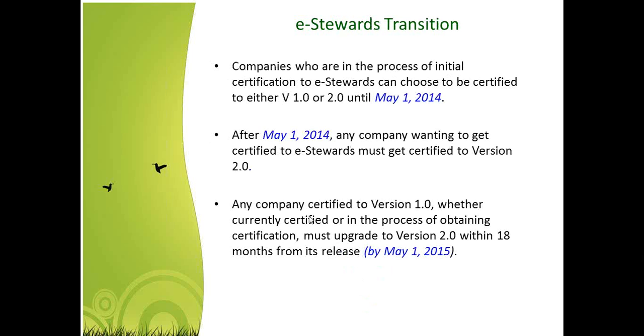Here are the transition deadlines from version one to version two of the standard. May 1st of 2015 was the deadline to transition to version two, when every version one certificate became null and void. If you did not transition by May 1st of 2015, you'd have to get recertified through the Stage 1 and Stage 2 audit process to version two. At this point, no company can get certified to version one. So if you're interested in getting certified, make sure you're looking at the version two standard.